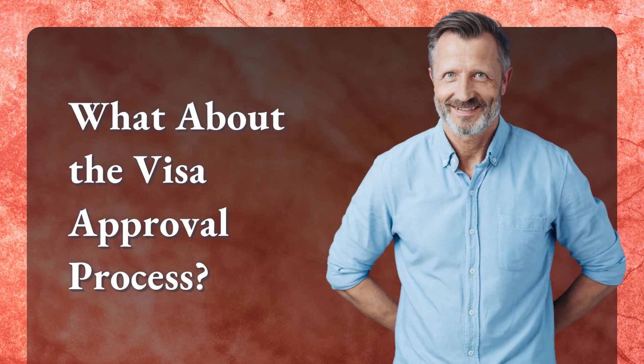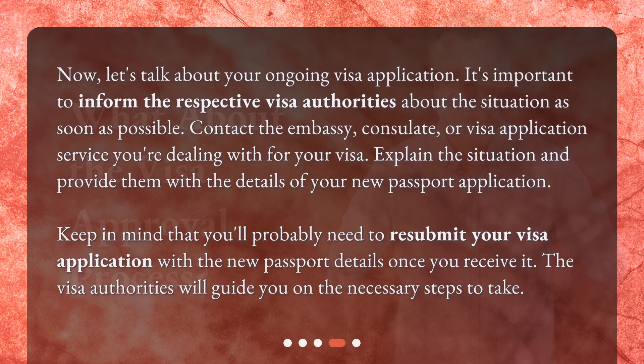Now, let's talk about your ongoing visa application. It's important to inform the respective visa authorities about the situation as soon as possible. Contact the embassy, consulate, or visa application service you're dealing with for your visa. Explain the situation and provide them with the details of your new passport application. Keep in mind that you'll probably need to resubmit your visa application with the new passport details once you receive it. The visa authorities will guide you on the necessary steps to take.